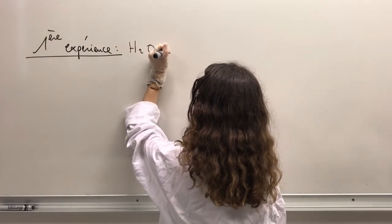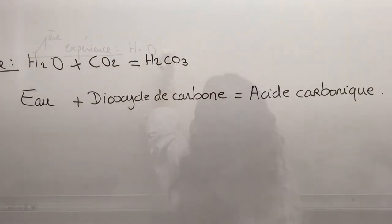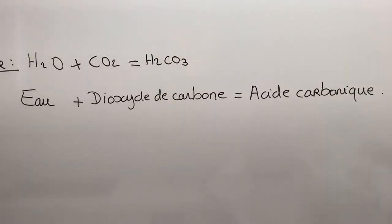On en déduit que plus la concentration en dioxyde de carbone augmente dans l'atmosphère, plus la quantité de gaz qui se dissout dans l'eau des océans est importante. Ce qui explique que les océans soient de plus en plus acides.